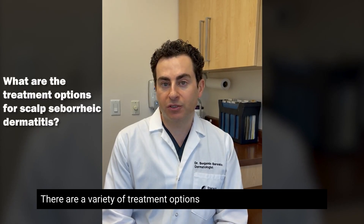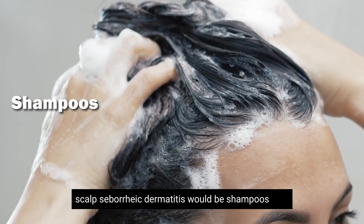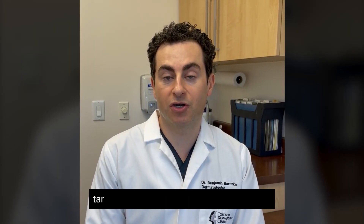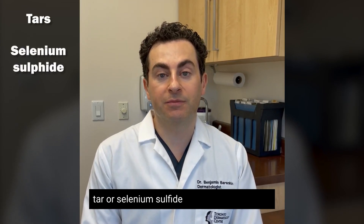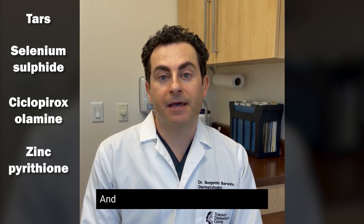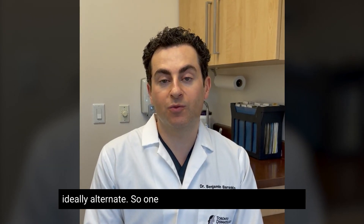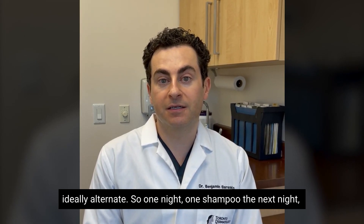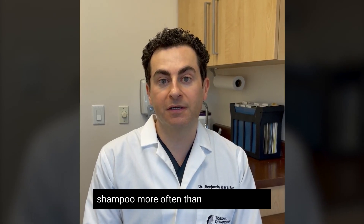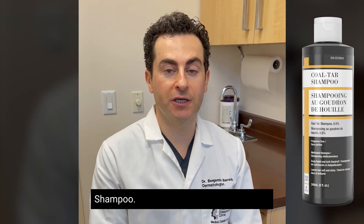There are a variety of treatment options, and the best place to start for scalp seborrheic dermatitis would be shampoos. The best ingredients to look for would be those that contain tar, or selenium sulfide, or cyclopiroxolamine, or zinc pyrithione. These are shampoos that you would ideally alternate — one night one shampoo, the next night the next shampoo — and if you have this condition you do want to shampoo more often than you already do.